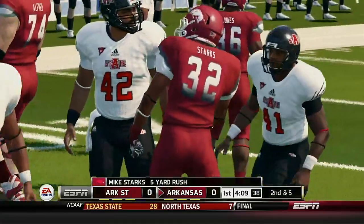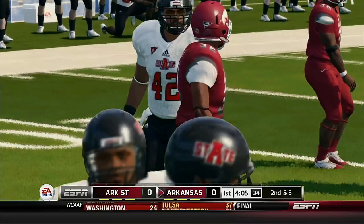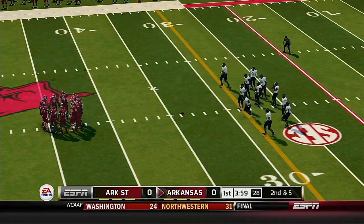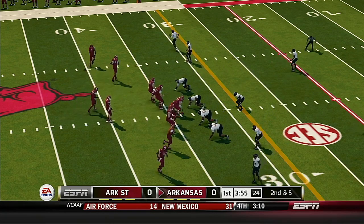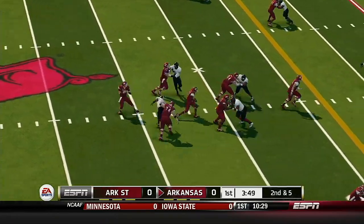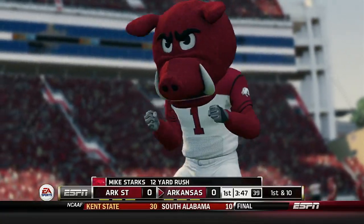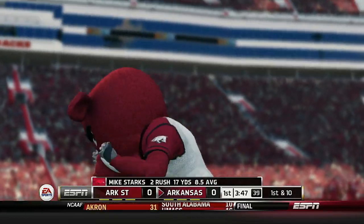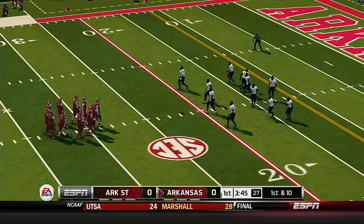He carries the ball for a nice gain. From the 34-yard line, second down. He makes his way to about the 22, gets another set of downs, and more importantly opens up a whole host of play-calling possibilities for the coaching staff.